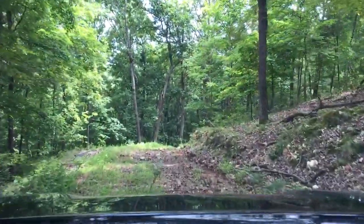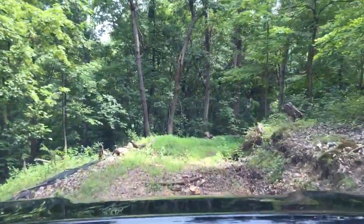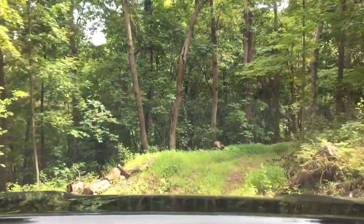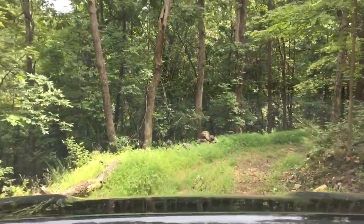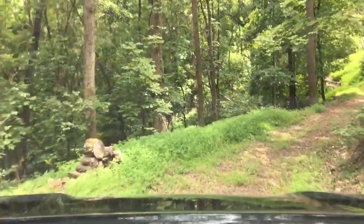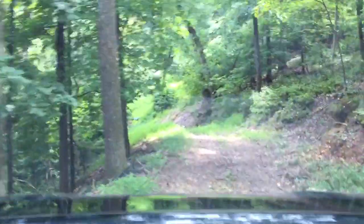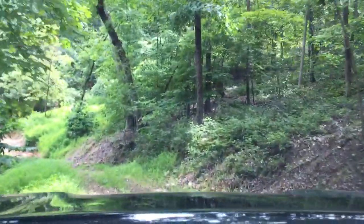I've just spent six days cleaning up this road. You'll see the washout in a little bit. I think this is about a quarter mile of dirt road going down to the main property.